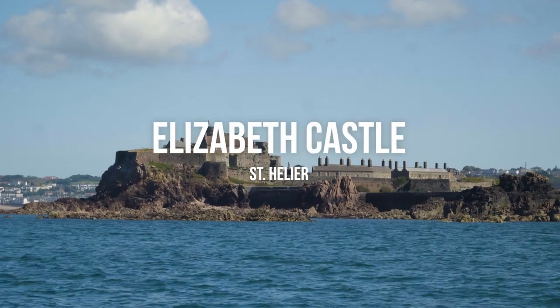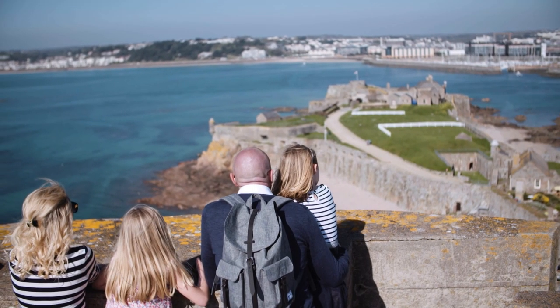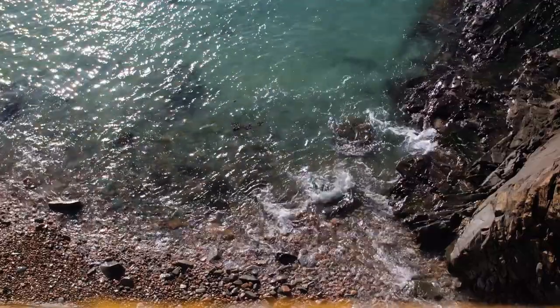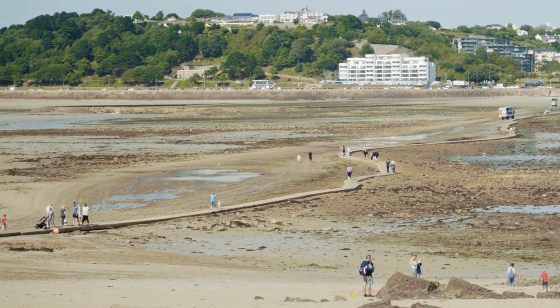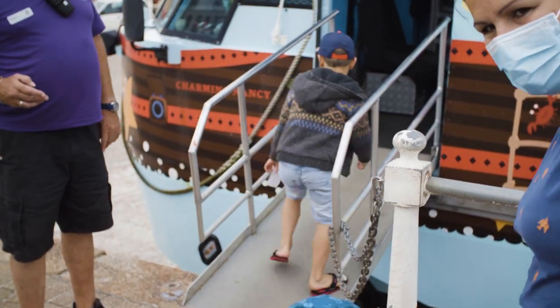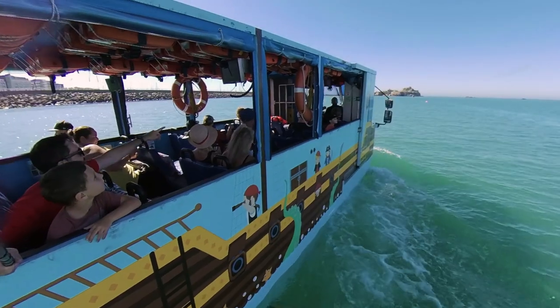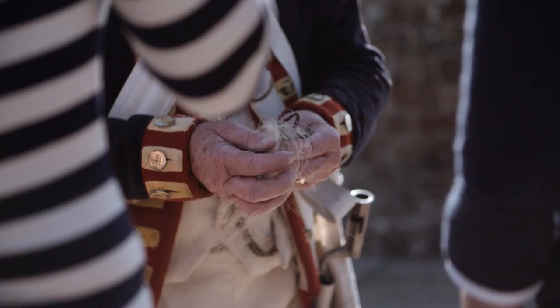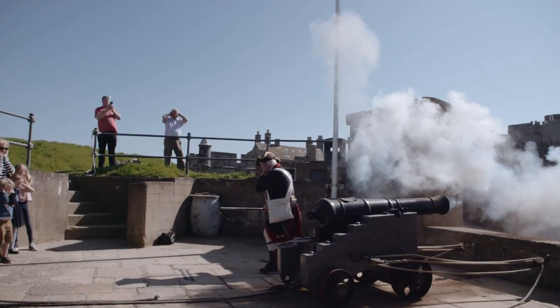Elizabeth Castle is built on a rocky islet just south of the capital, St. Helier. Surrounded by sea, it's defended Jersey for over 400 years. You can walk out to the castle on the causeway at low tide, but when it's high you can catch the castle ferry — an amphibious vehicle which drives on the sand then floats once it's in water. Catch the Living History characters' midday parade and watch them fire the cannon.